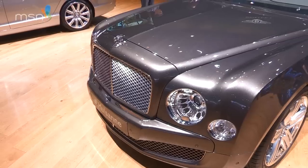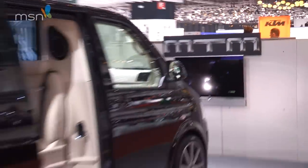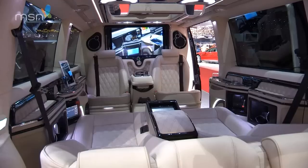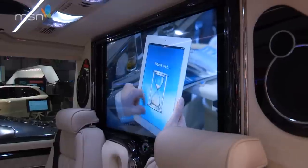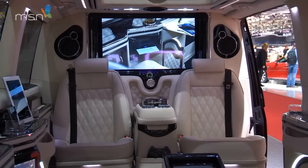If you can't afford the quarter of a million pound Bentley Mulsanne SE, MTM has something for you. It's a mobile boardroom with a 32-inch flat-screen TV — now you can watch big screen movies on the move.